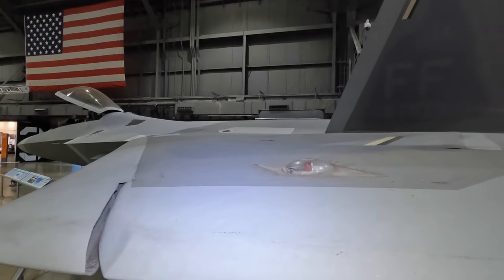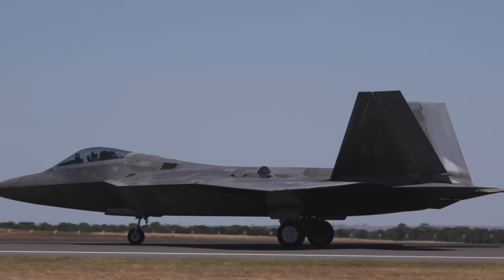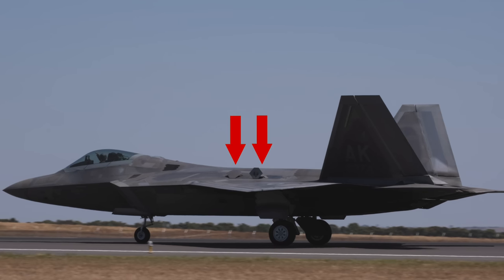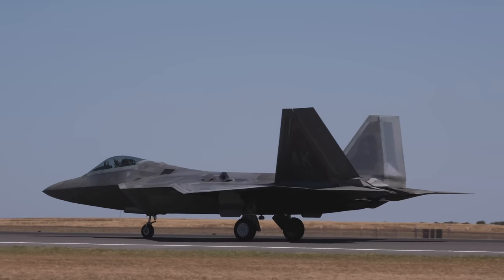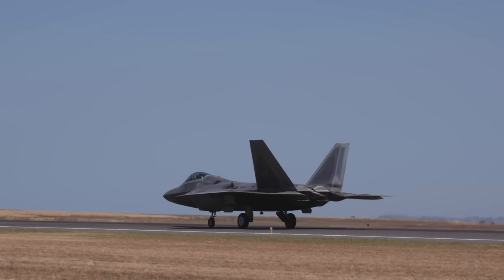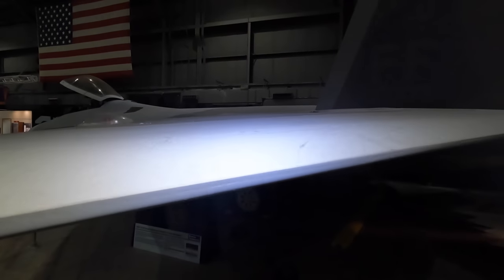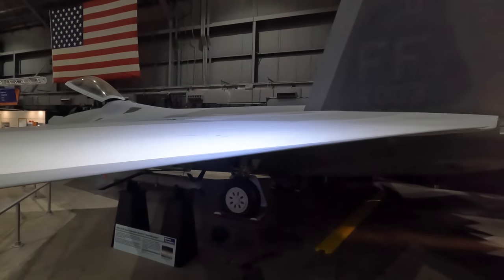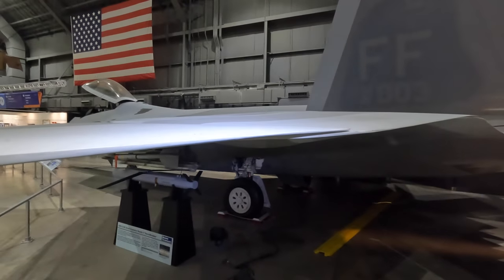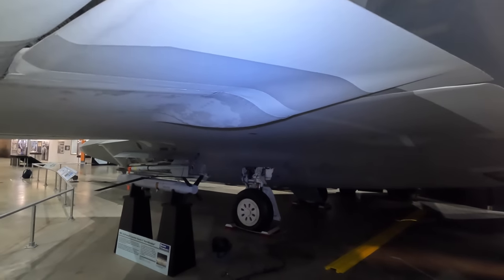Looking at this section, you can see two open ports. The forward one is the intake for the auxiliary power generation system — the APU — and behind that is the exhaust for it. And having just mentioned the lack of visible sensors, this here is a navigation light which they couldn't hide for obvious reasons.